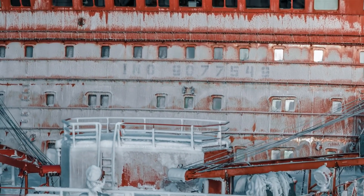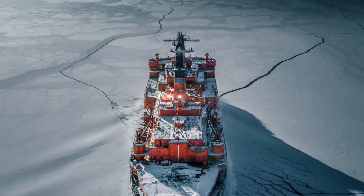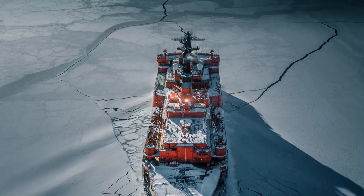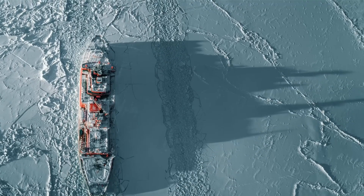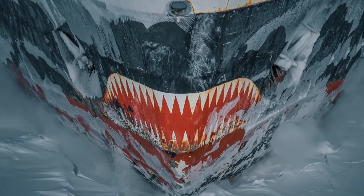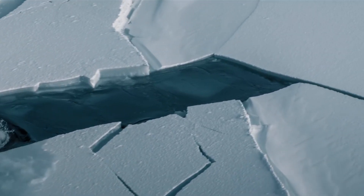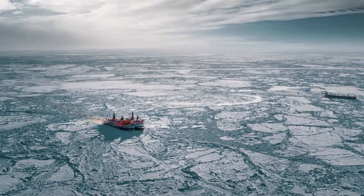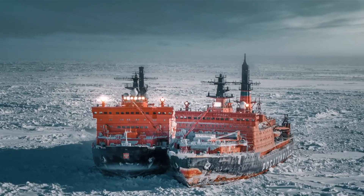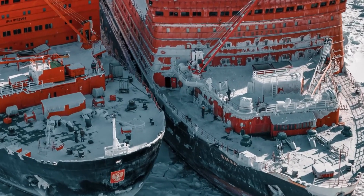With the capability to navigate through ice up to nine feet thick, they play a crucial role in sustaining year-round shipping routes in the Arctic. However, the evolution of nuclear icebreakers transcends mere power and size — it also embraces efficiency and sustainability. Present-day nuclear icebreakers are intricately designed to minimize their environmental impact, incorporating advanced systems for waste management and emission reduction. Beyond merely forging paths through icy waters, these vital machines play a crucial role in maintaining trade routes where conventional ships fear to venture.